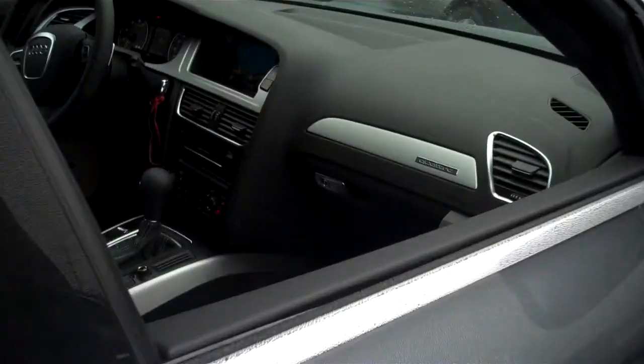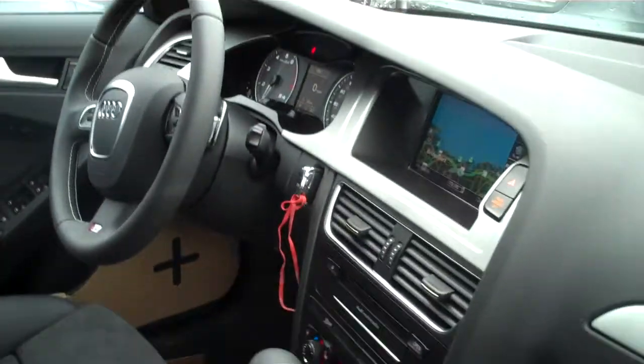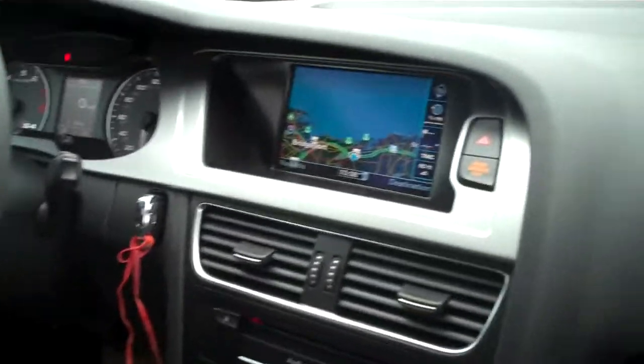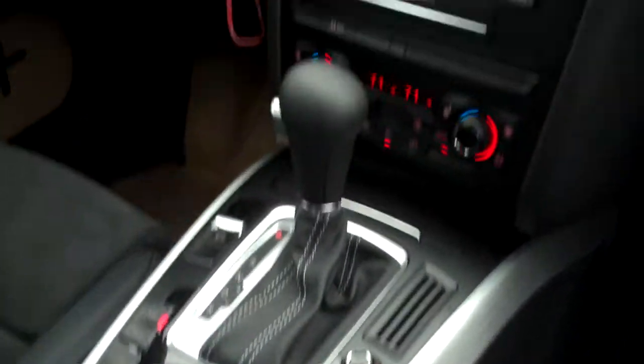On the interior you have the navigation system with live traffic info as well, has the voice commands, and the S-tronic transmission.